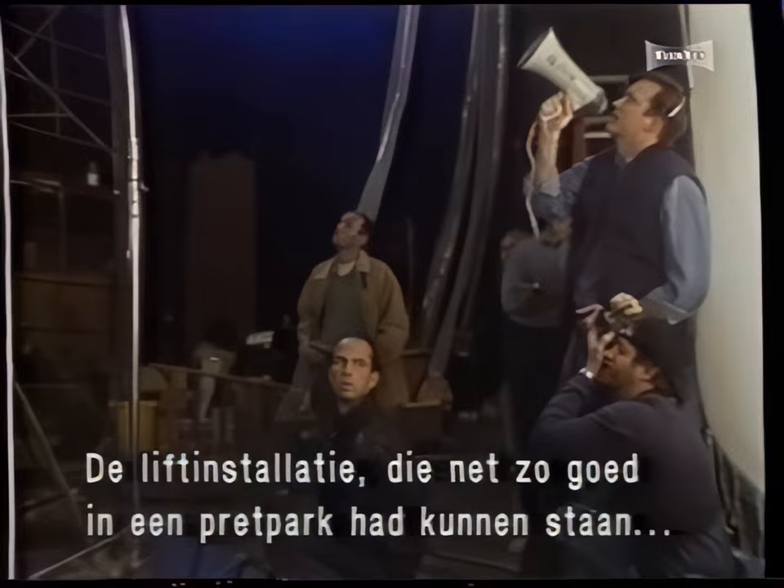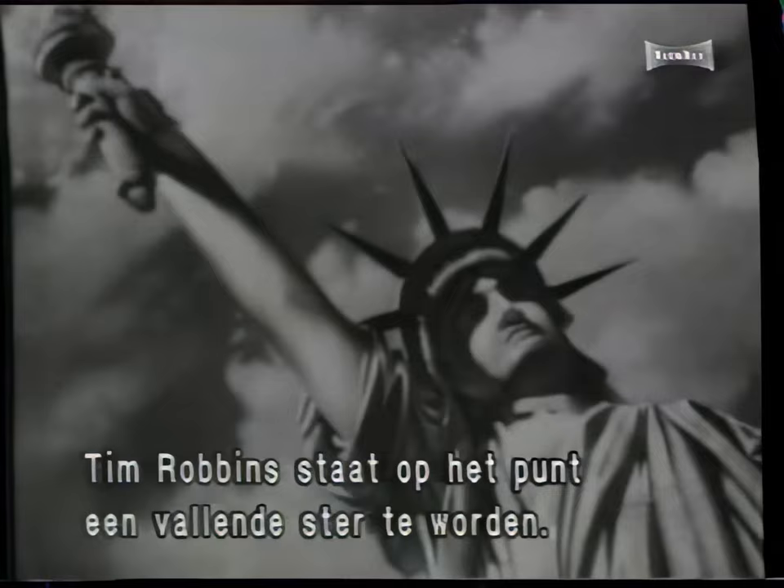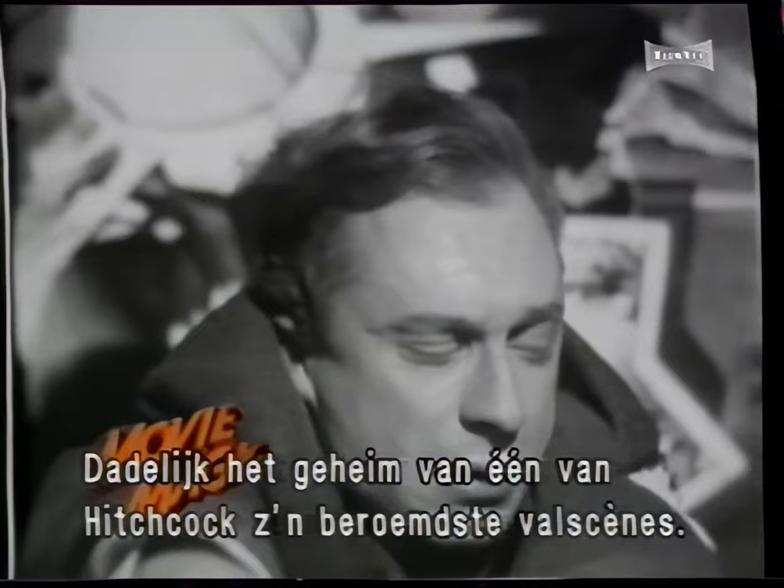When we return, the secrets of one of Alfred Hitchcock's most famous falls.